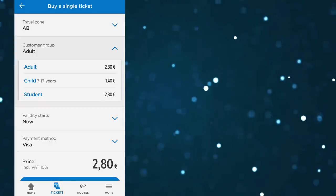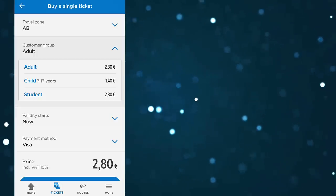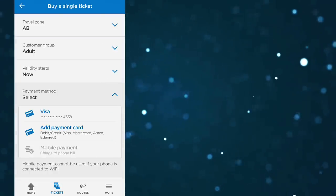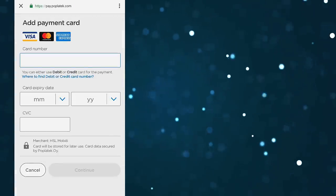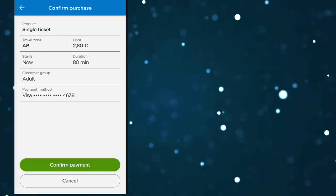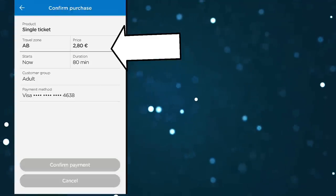Kids between the ages of seven and 17 get a 50% discount. The student price is actually the same — at the moment, students don't get discounts for single tickets. Once you've done that, you need to add the payment card to buy the ticket. You add your credit or debit card there and follow the instructions — it's pretty straightforward. Then you choose your payment card, click go to payment, and you get a quick review screen where you see the zone, the price, the start time, the duration, and the customer group.